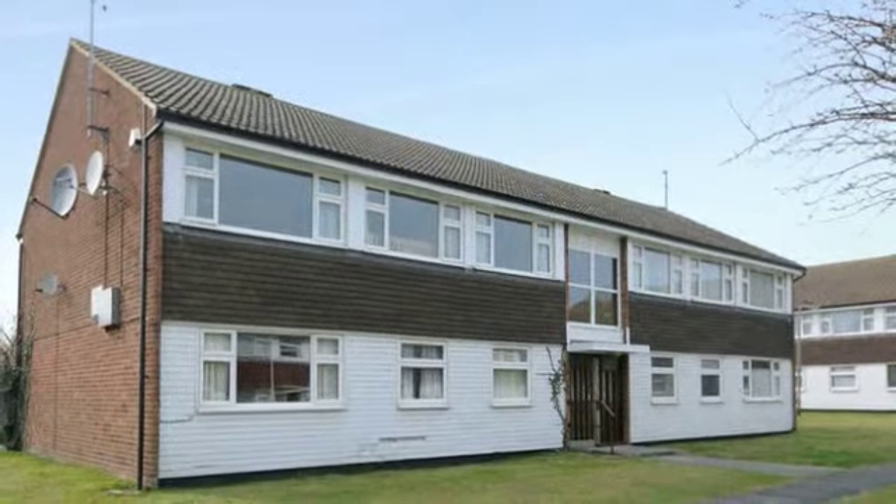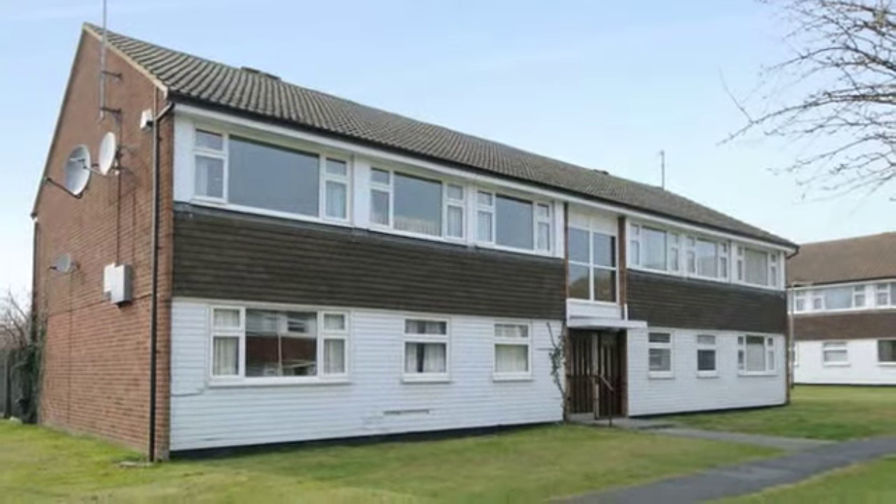This is a deceptively spacious, well presented first floor, two bedroom apartment.